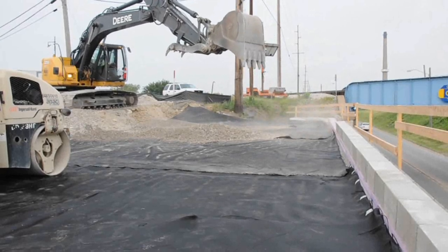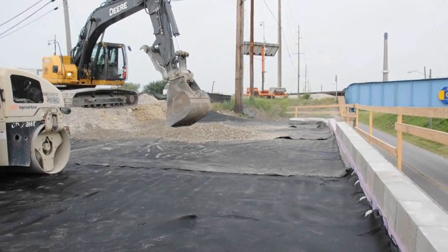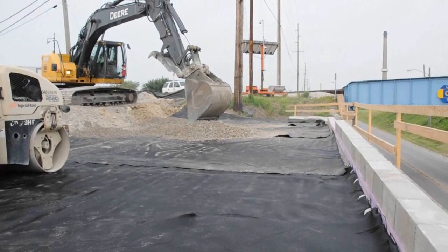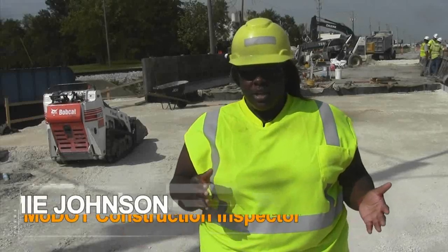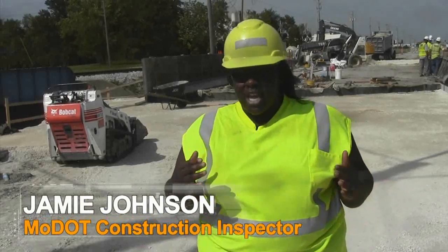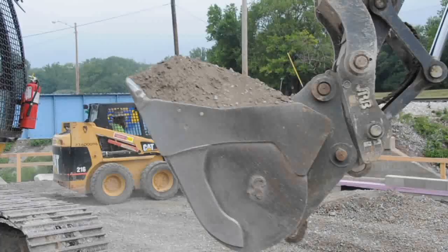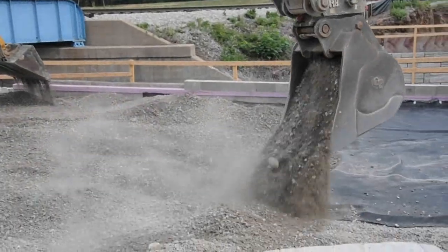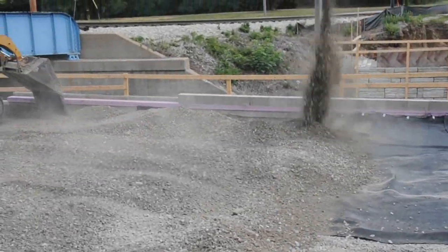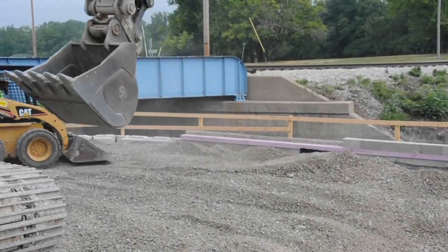It really means a lot because this means we're going to help the consumers, our everyday people, where you don't have to have the road closed for six to eight months at a time. This helps construction go faster — APAC can get this bridge done and move on instead of being stuck on a project for eight months to a year. They can get a bridge like this done in two months and move on to something else, and for MoDOT it relieves the inspectors to move on to another project.